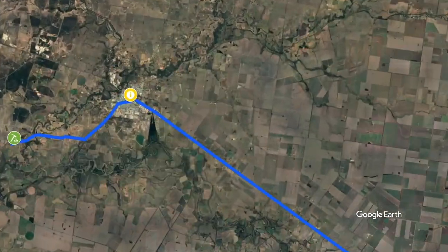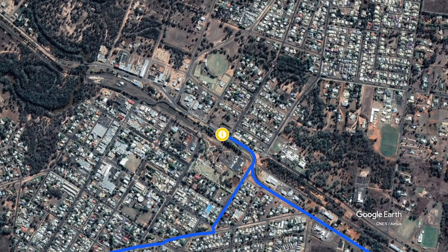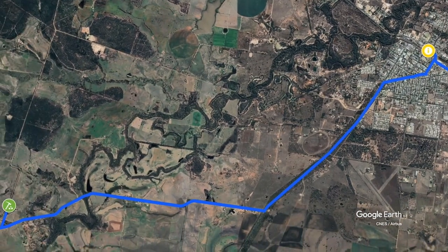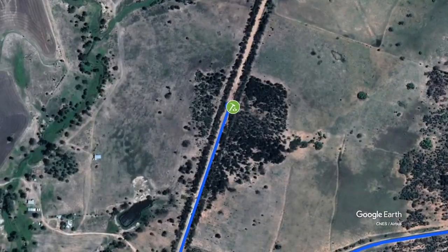On my way out to the site, I stopped in at the visitors information centre in Chinchilla to speak to the locals about what I should be looking for and how best to find it. It was here that I also paid for the $5 permit to use the fossil hunting site, as it is actually on a privately owned plot of land that the farmers open to the general public.